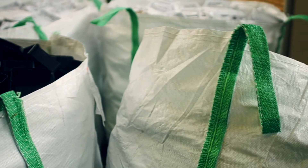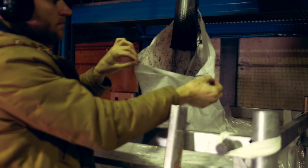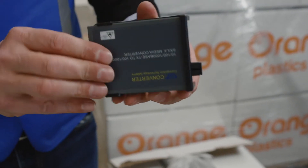Horizontal recycling means that plastic products are collected and sorted within their own plastic polymer type. The material can then be reused to create the same product or a different high-end product of the same type of plastic.